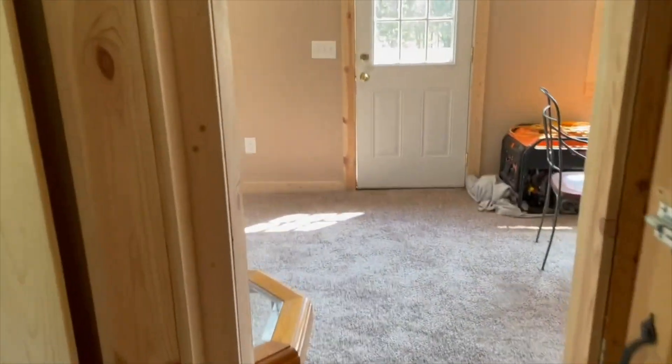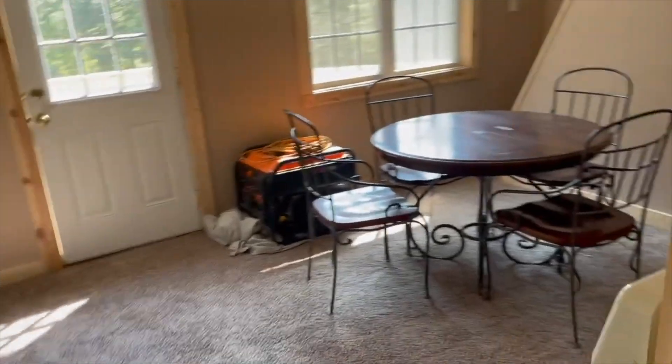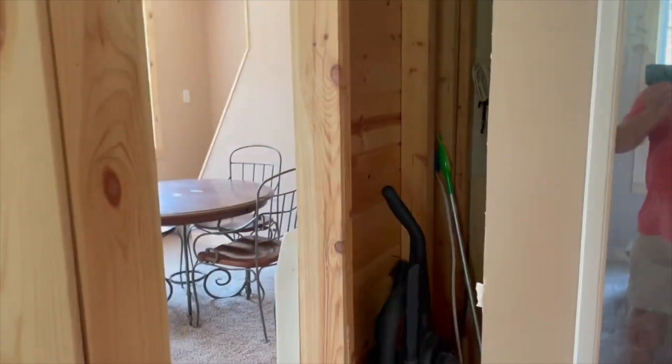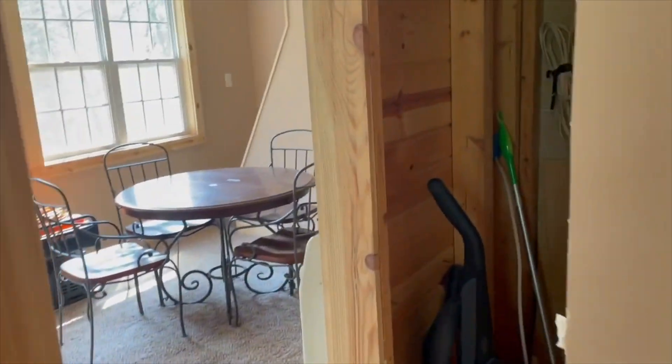Coming back out into the living room — there's a closet there. I haven't got a door on it yet, but that's just going to be a storage closet for brooms, vacuums, and things along those lines.